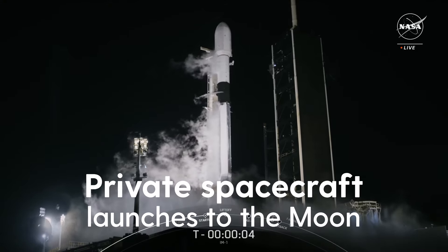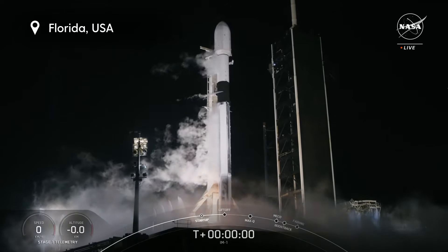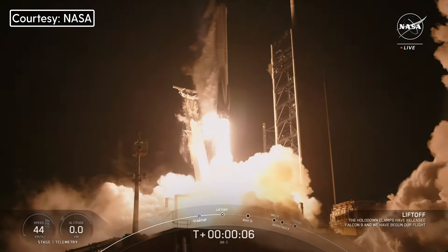Six, five, four, three, two, one, ignition, and liftoff. Go SpaceX, go IM-1, and the Odysseus lunar lander.